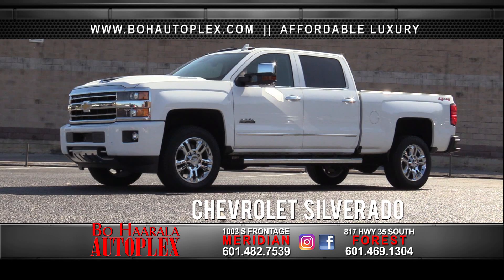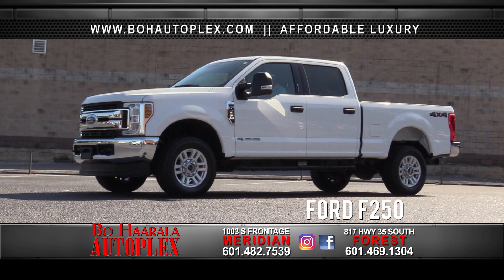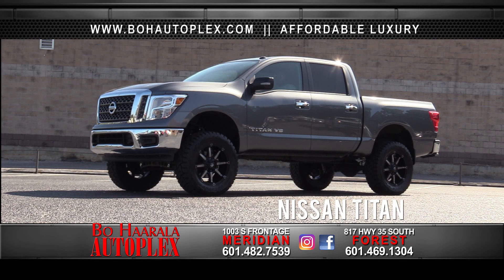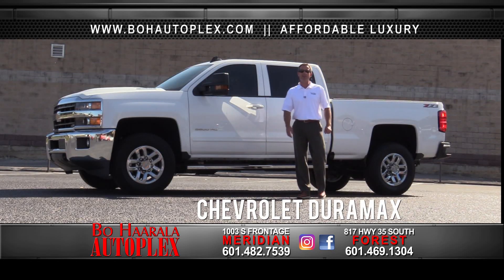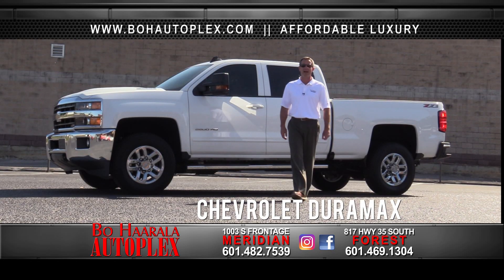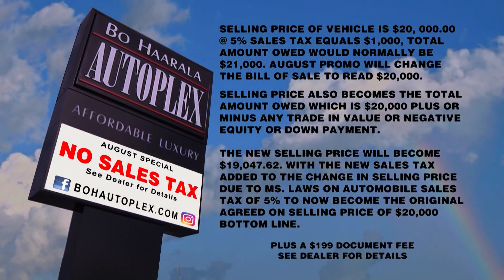Look at this Chevrolet High Country Duramax. Check out this F250 Powerstroke. Look at this Nissan Titan 4x4. How about an 18 Dodge Ram? And this 18 Chevrolet Duramax Crew Cab, 4-wheel drive with only 10,000 miles at Bo Herala Autoplex on South Frontage Road in Meridian.